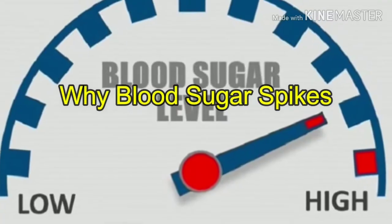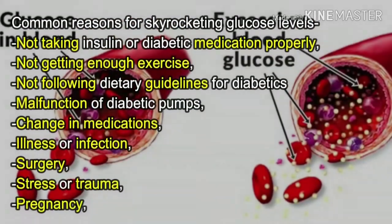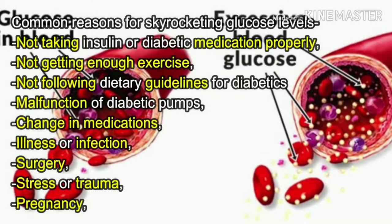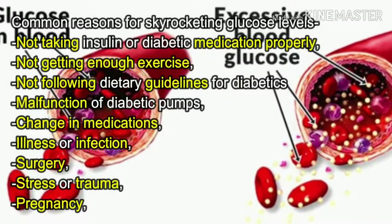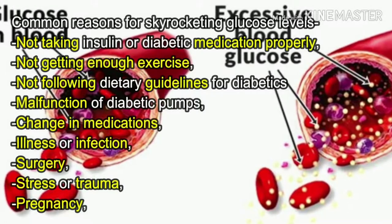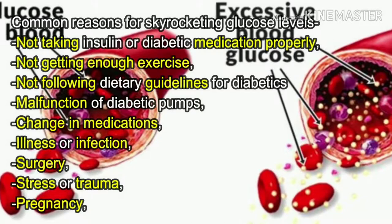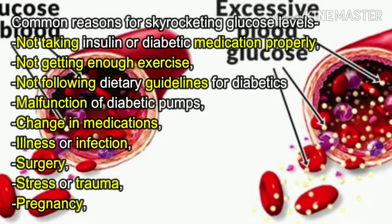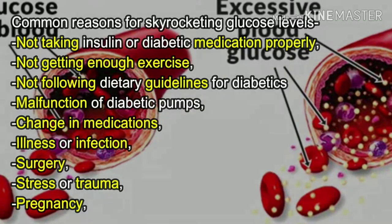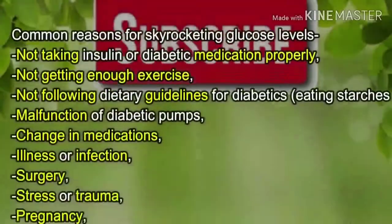Common reasons for skyrocketing glucose levels include: not taking insulin or diabetic medication properly, not getting enough exercise, not following dietary guidelines for diabetics, eating starches and sugars, malfunction of diabetic pumps, change in medications, illness or infection, surgery, stress or trauma, and pregnancy. Take care and live a healthy life.